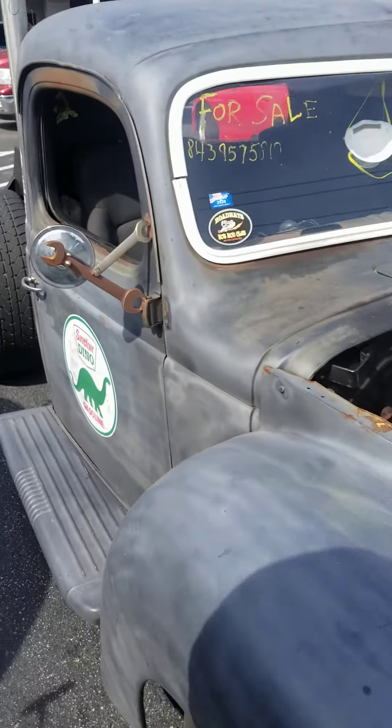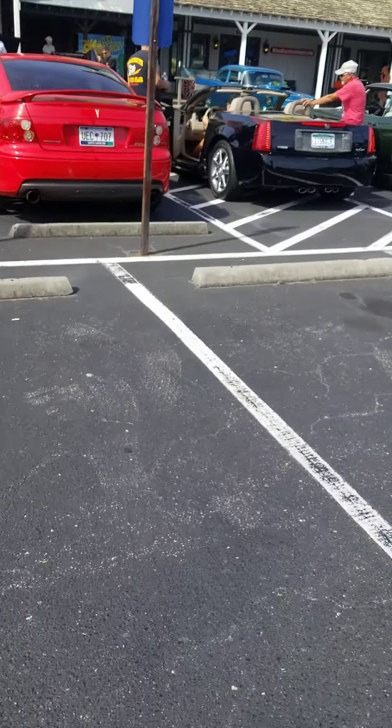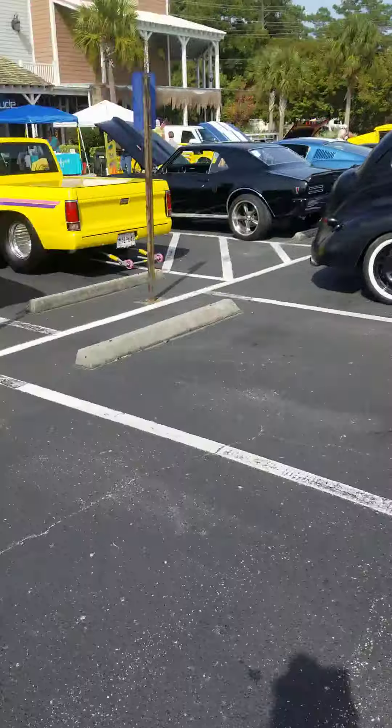I'm not sure what that phone number says. It's 843-957-5819, I do believe. But it is for sale if it's something you want to get into, something you want to stick in.